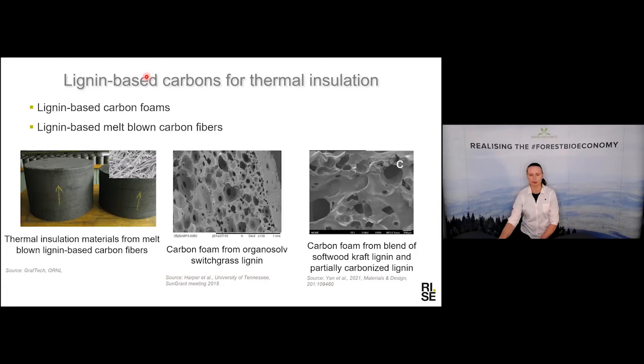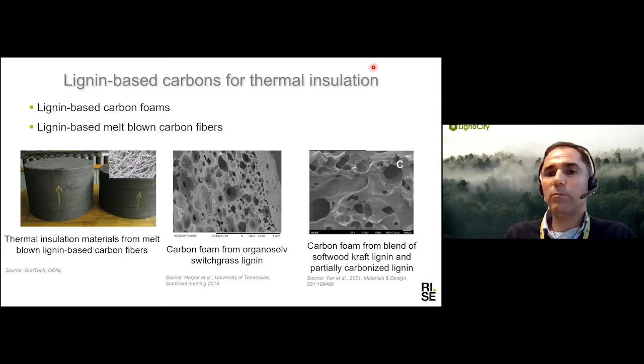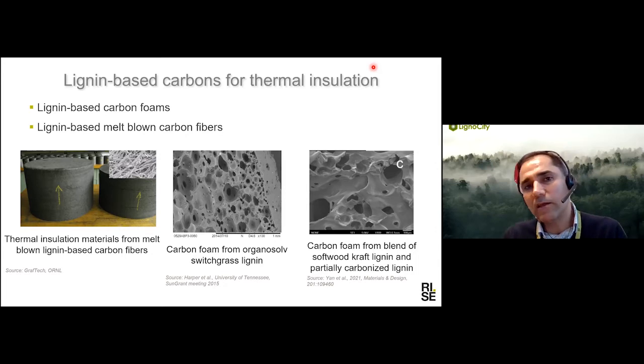Omid, what would you say is the biggest challenge in this application for lignin? I would say it differs by application. In structural applications, the main challenge is the properties of the fiber — they need to reach a certain level to attract the main composite producers. In other areas, a lot of effort still needs to be done to convince people that lignin-based carbon can be a good replacement for the current materials they are using.